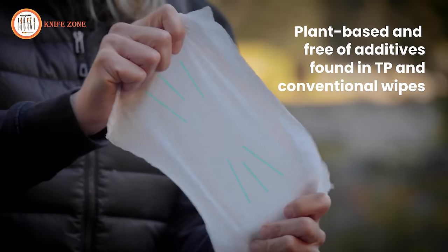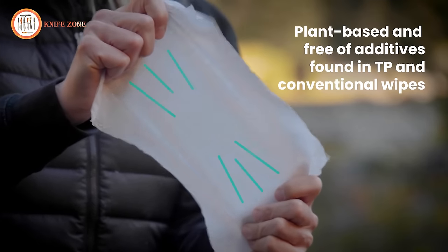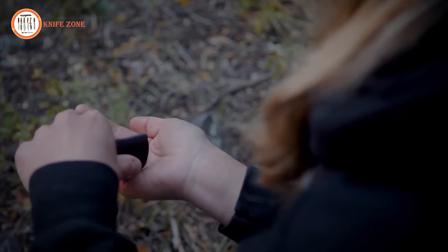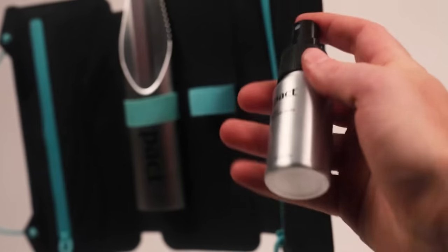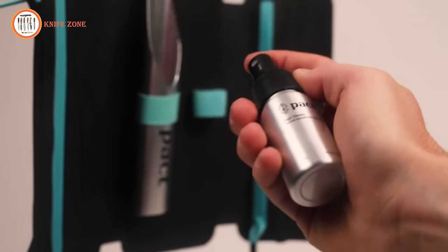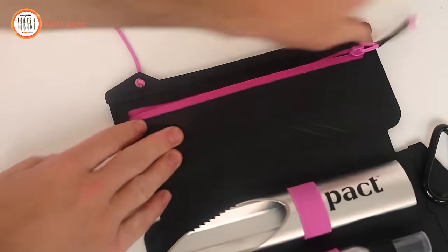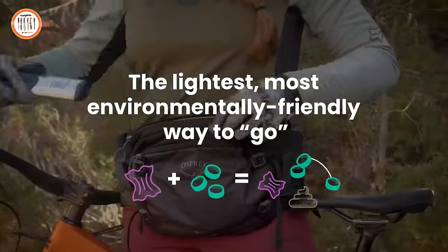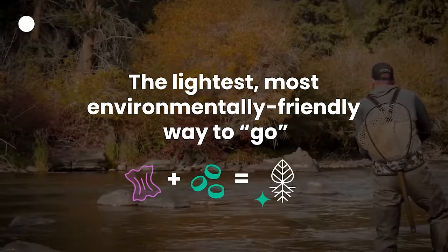Meanwhile, the packed wipes — plant-based and compressed for a refreshing clean — omit unnecessary chemicals often found in regular wipes or toilet paper. Everything you need is conveniently stored in the shovel's handle for easy access. This kit is the go-to solution for a week's worth of adventures, designed to keep you clean, lighten your load, and accelerate nature's clean-up process.